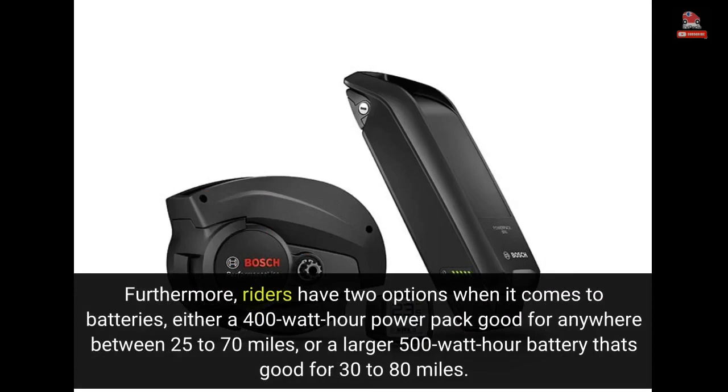Furthermore, riders have two options when it comes to batteries: either a 400-watt-hour power pack good for anywhere between 25 to 70 miles, or a larger 500-watt-hour battery that's good for 30 to 80 miles.